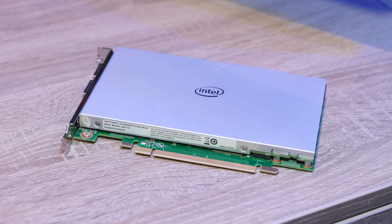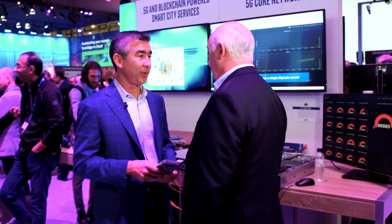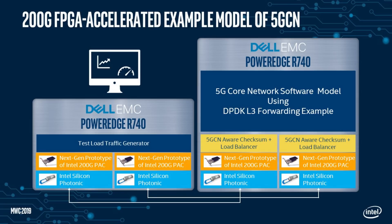We had a big announcement today with this card. This is a 100 gig card and it has two Intel NIC chips on it as well as an FPGA on top of it, and that's one of the things we're demonstrating here today.